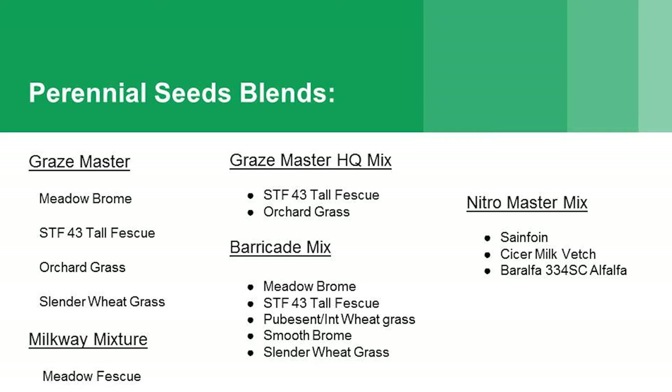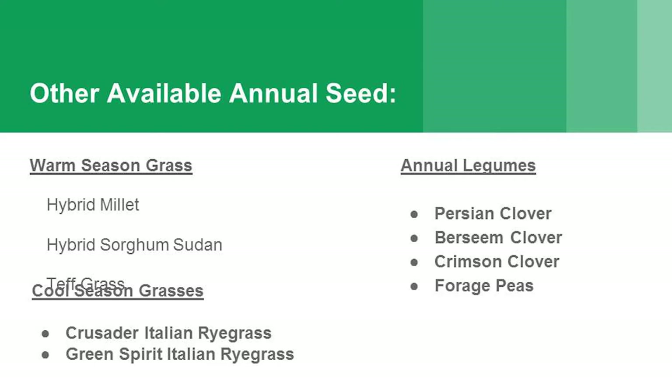On our perennial blends, we're working with the guys at Barenburg on some new species and blends. We've got the Grazemaster, the Midway mix, Barricade mix, Grazemaster HQ, and a Nitromaster mix which has got our legumes in it — including alfalfa. For annual species, we've got millets, sorghum, teff grass, cool season grasses including Italian ryegrass (Green Spirit) and Crusader Italian ryegrass from PGG. And legumes: Persian clover, Basin clover, crimson clover, and forage peas.